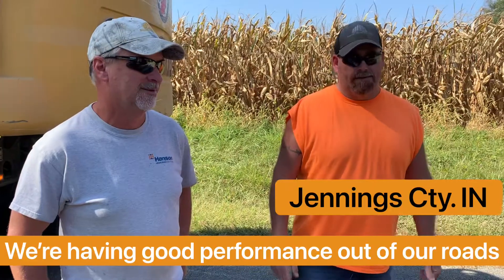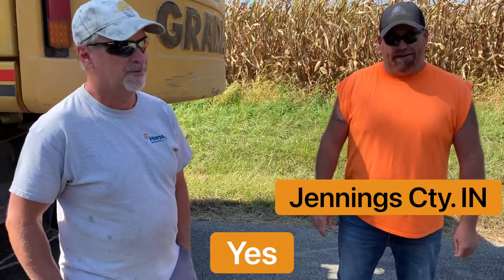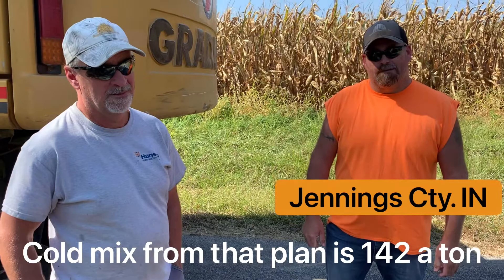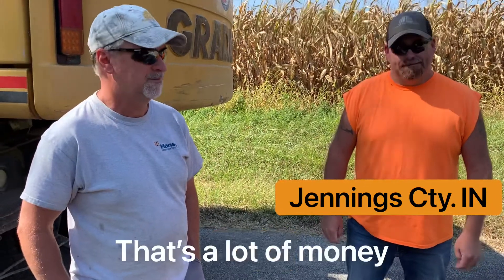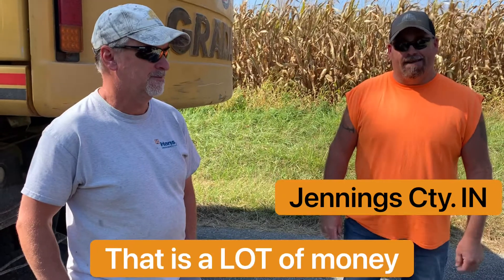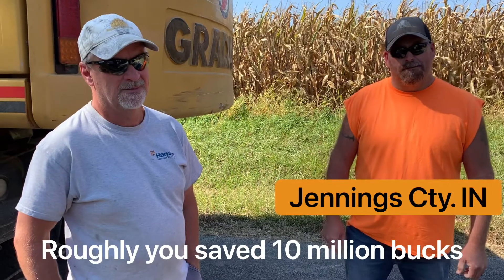We're having good performance out of our road. You're producing your own for about $45 a ton, and meanwhile one of your guys is mentioning that the cold mix from that plant is $142 a ton right now. That is a lot — which tells me that over five years at $100 a ton savings, roughly, you've saved $10 million.